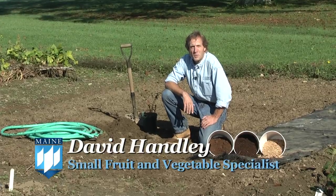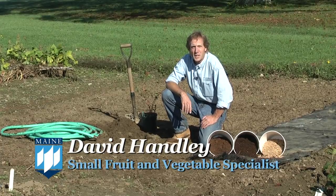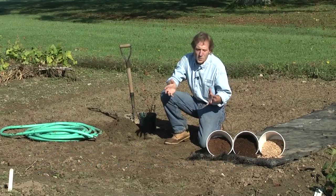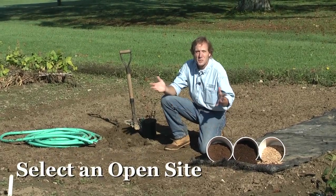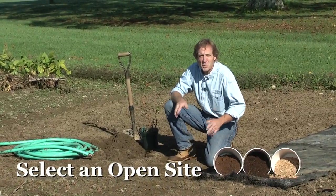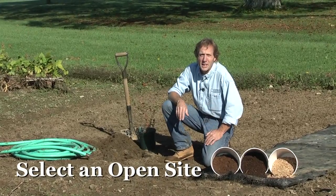I'm David Hanley, University of Maine Cooperative Extension Small Fruit and Vegetable Specialist, and today we're going to talk about selecting a site for planting your blueberries. When we look for a site for blueberries, one of the first things you want to do is select a site that's open and not shaded. Although blueberries will tolerate shade, if you're after these plants for production — in other words, lots of berries — then they should get full sunlight.